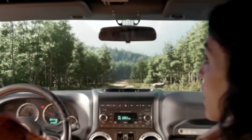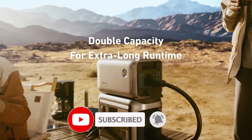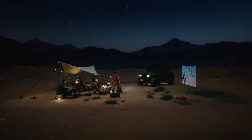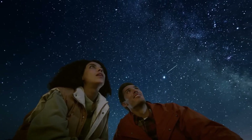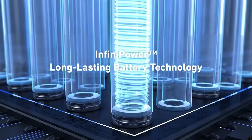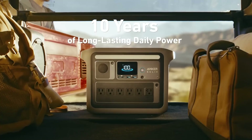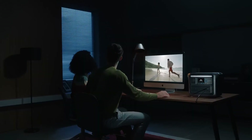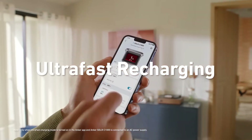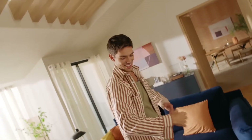The C1000 features multiple output ports including AC outlets, USB-A, USB-C, and DC outputs, ensuring versatility and compatibility with various devices. It supports fast charging, allowing users to quickly charge their devices when time is of the essence. The user-friendly LCD display provides real-time information on battery status, remaining power, and output wattage, making it easy to monitor energy consumption. Moreover, the Anker Solex C1000 is equipped with advanced safety features including short-circuit protection, overcharge protection, and temperature control, ensuring that both the power station and connected devices remain safe during operation.